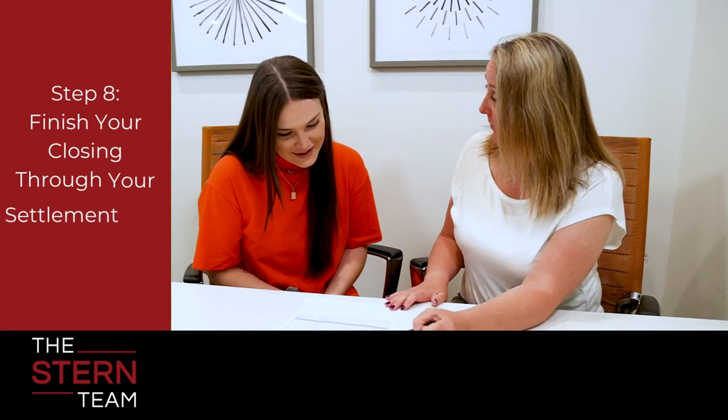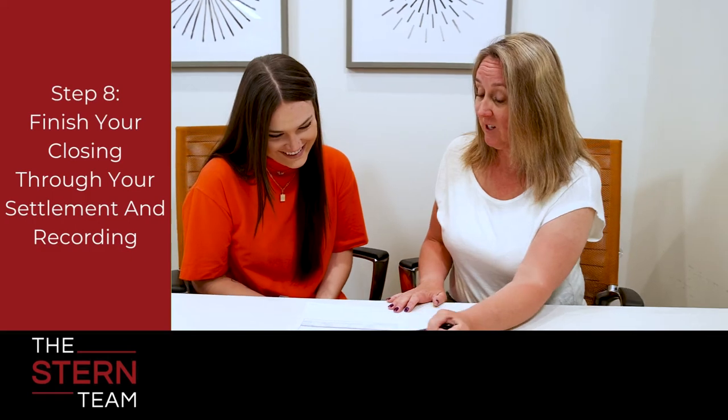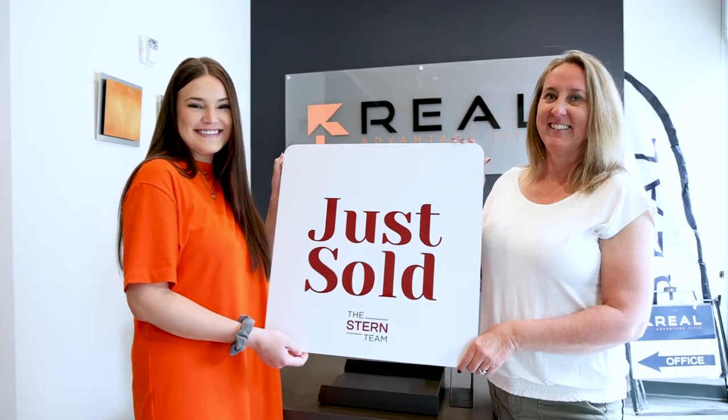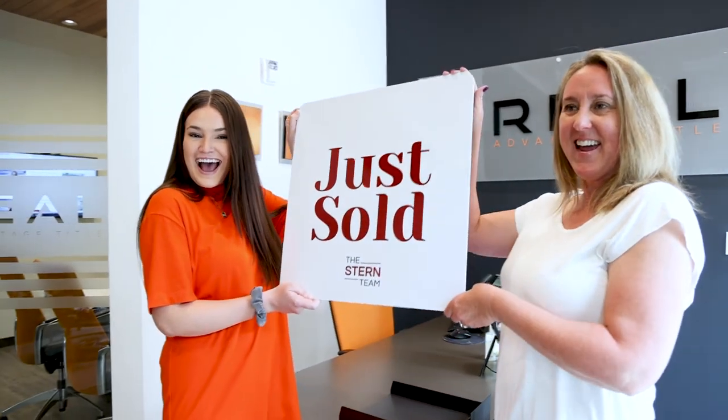Then we wait for the closing deadline. In Utah — because every state does it differently — closing involves two things. First is settlement, where we meet you at the title company. That's where you sign a bunch of documents, it goes to the county and gets recorded. Once it's recorded, ownership changes hands. As a seller, you get your money wired to your account and you're on to your next venture.